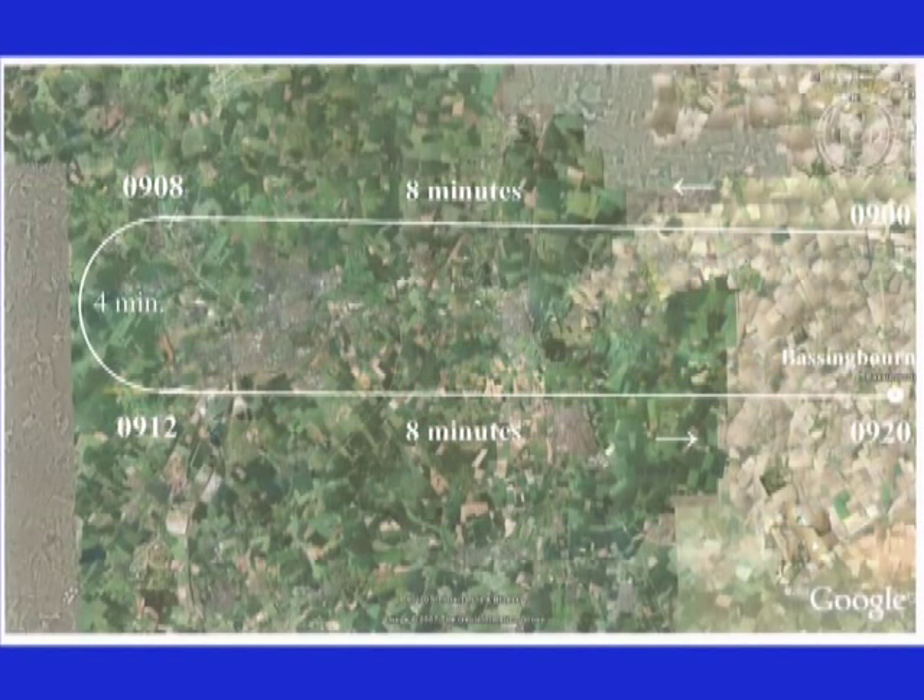Normally the first combat wing assembled in an oval traffic pattern between Bassingbourn and Debden. We were usually given departure points, time, and altitude to leave Bassingbourn, and another departure time for leaving England. Our normal departure points from England were Lowestoft, Cromer, and Beachy Head. There were no air traffic controllers and we were expected to follow the flight plan closely — two combat wings of 54 planes competing for the same airspace over Lowestoft at the same time would have been disastrous.